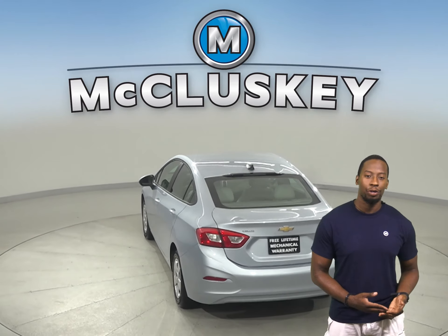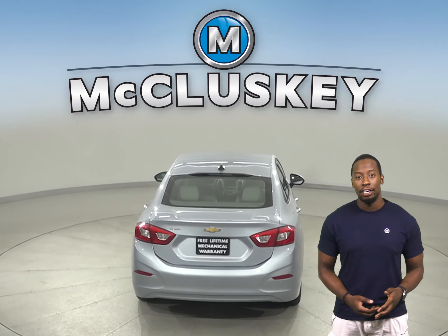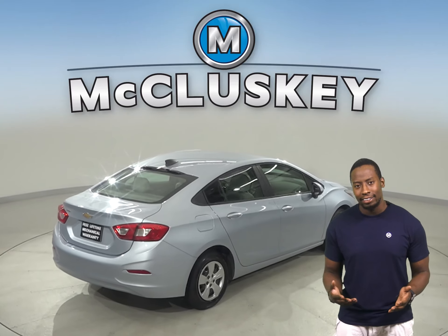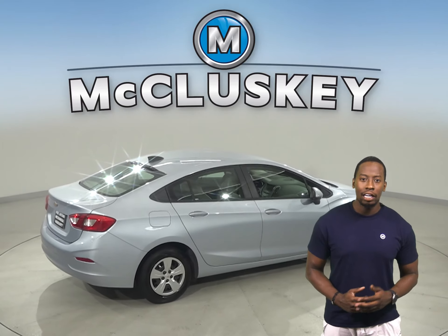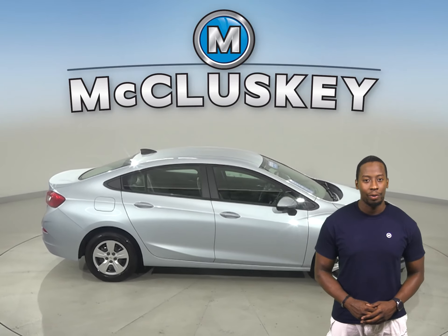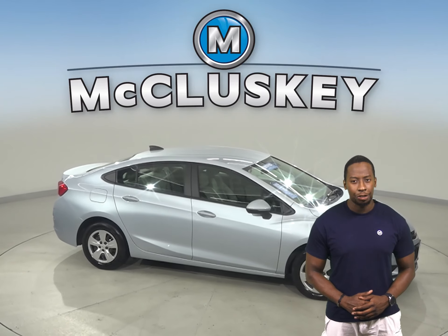There's also traction control, along with ABS brakes. OnStar access is also available, and this Cruze has even passed our extensive 172-point inspection, so it's more than ready to hit the road.